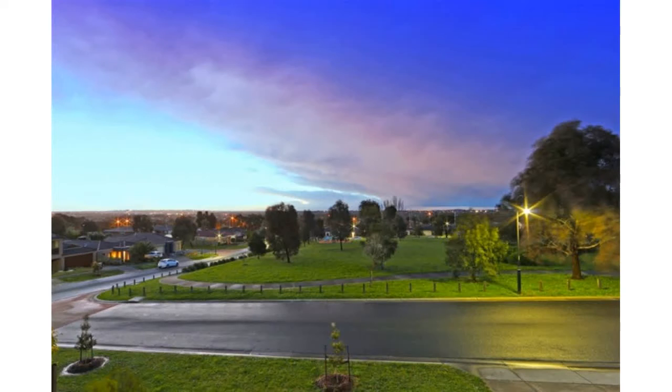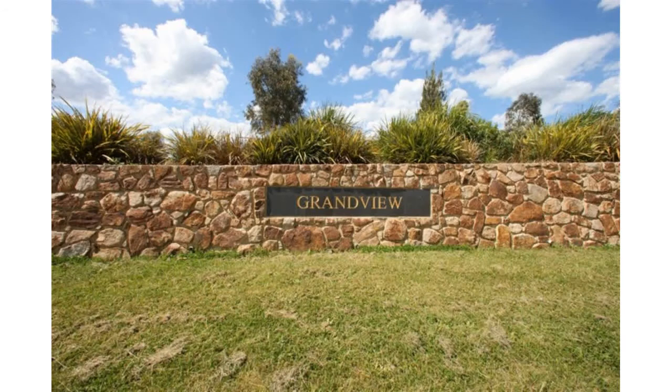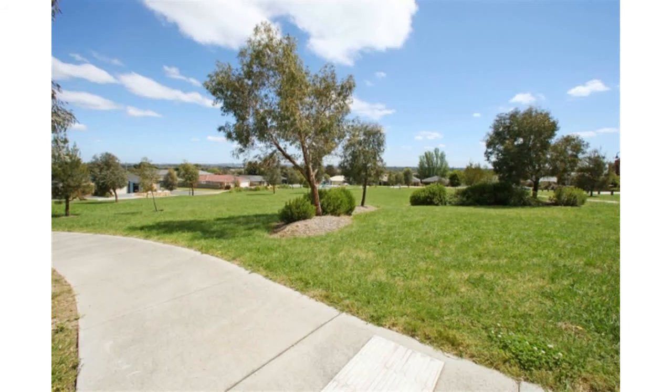Also featured is a main bathroom downstairs powder room, private double vanity ensuite, a large double drive-through garage with internal access, and gas log fire, ducted heating and cooling for sumptuous family living. This home will steal your heart. Photo ID required.